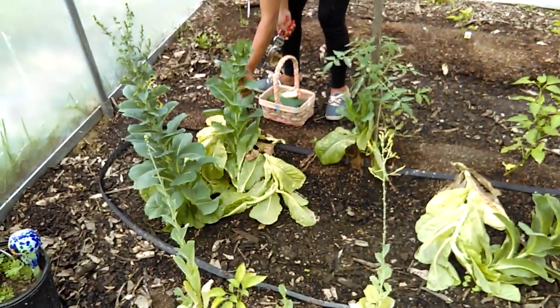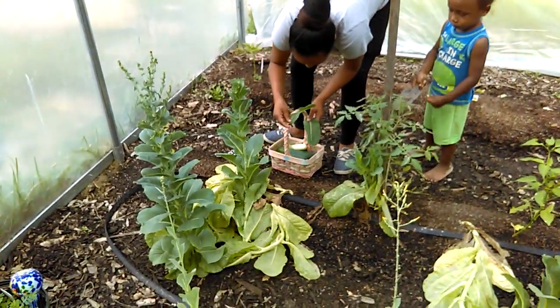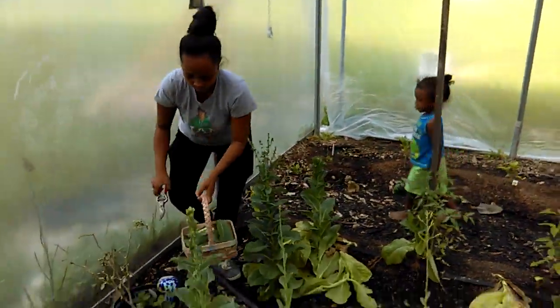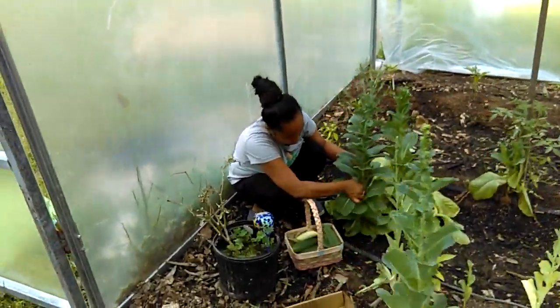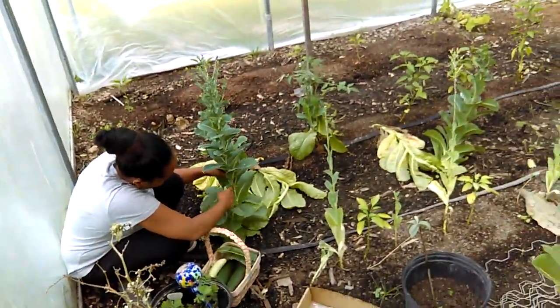We're gonna grab some romaine lettuce to go with our cucumbers and tomatoes and call it a day. Thank y'all for watching — we wanted to show y'all that things are finally starting to come and ripen up. We're getting peppers — bell peppers are really starting to come out.